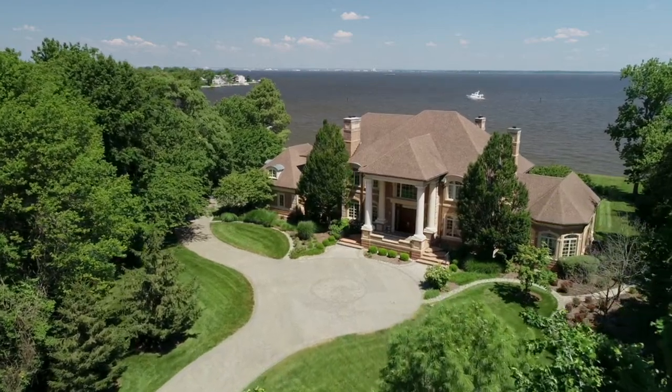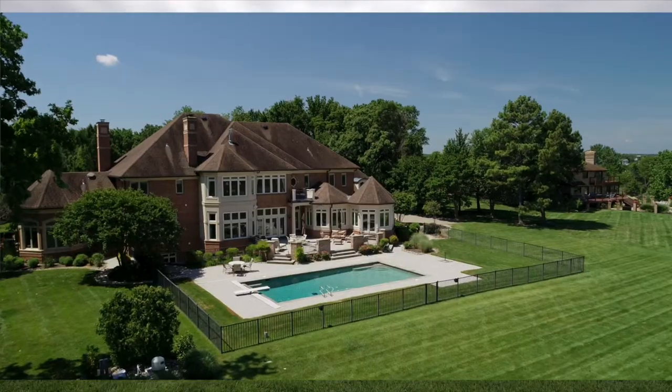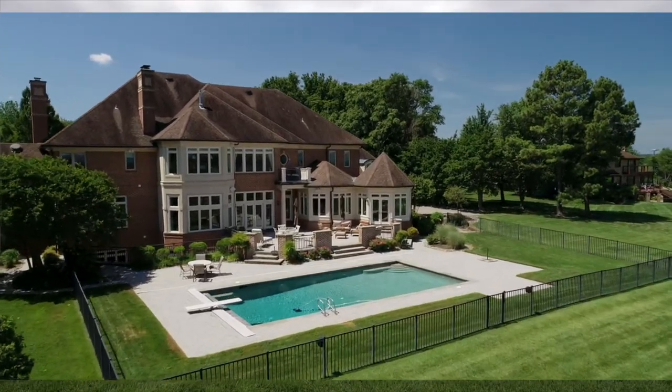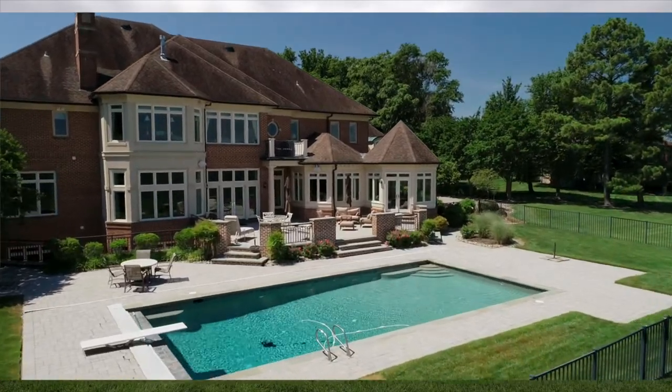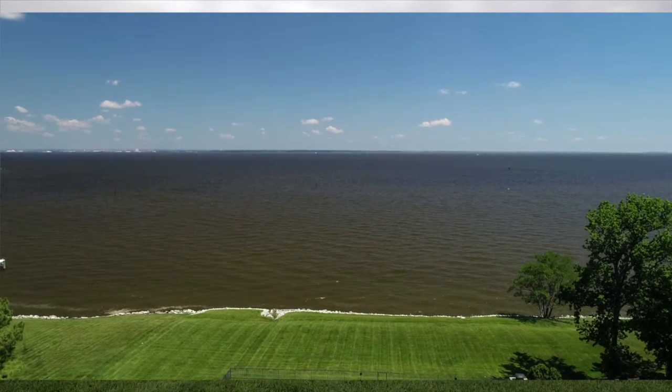Folks, if you're looking for one of the finest homes in Anne Arundel County, you have to see today's video. With over 10,000 square feet of space, over two acres of land, six fireplaces, seven bedrooms, seven full baths, and a view clear across the bay, this home is nothing short of spectacular.